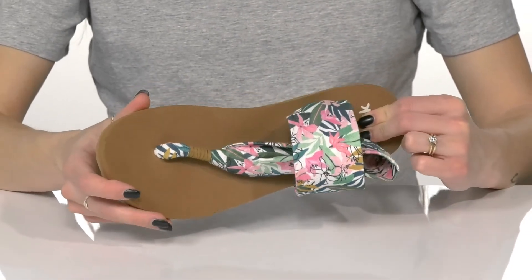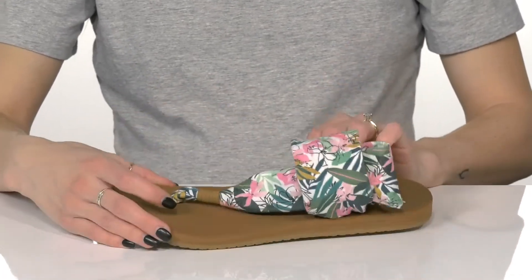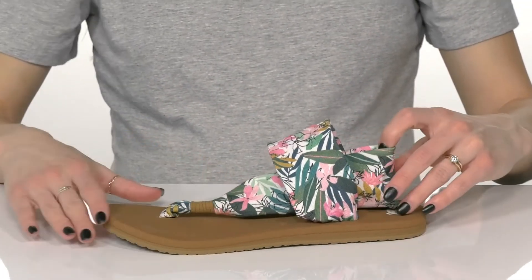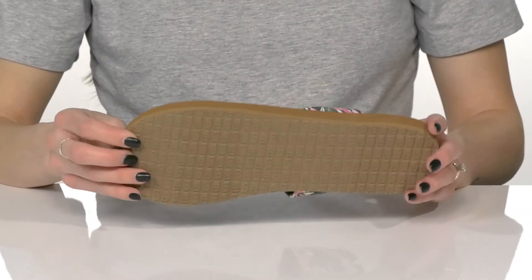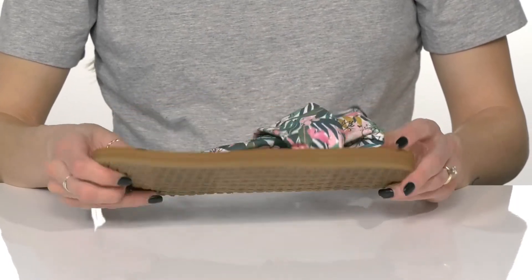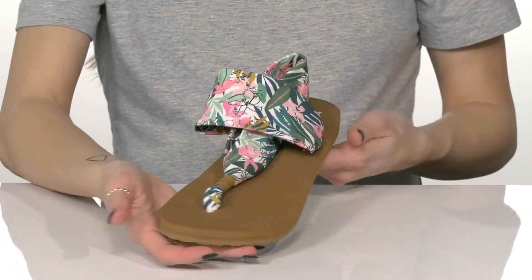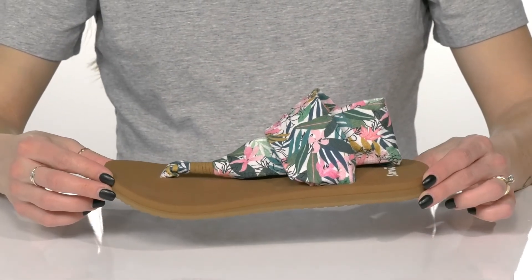There's so much cushioning at the footbed with some extra arch support to keep you comfortable all day. The open construction is going to feel really nice during the spring or summer. They sit on top of a textile and synthetic outsole to help with some traction under your feet. And these will look really cute with a flowy cotton dress when you walk on the boardwalk.